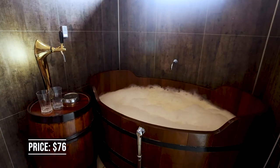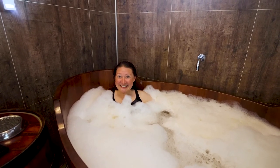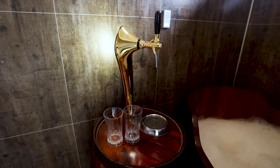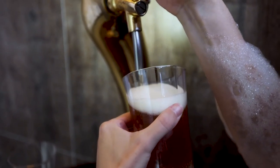The beer spa has seven wooden tubs and they're available for one person or up to two people. The tubs are filled with beer, water, hops, and yeast. Although the bath water is undrinkable, there's a beer draft at every tub so you can enjoy a cold beer while relaxing in the warm beer.